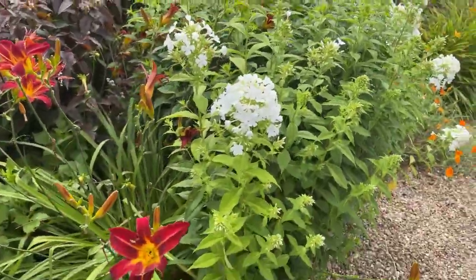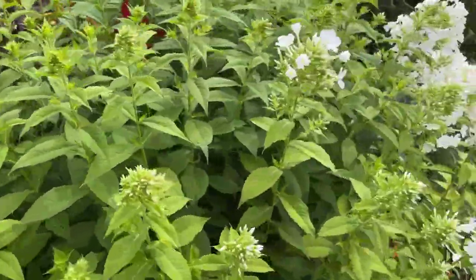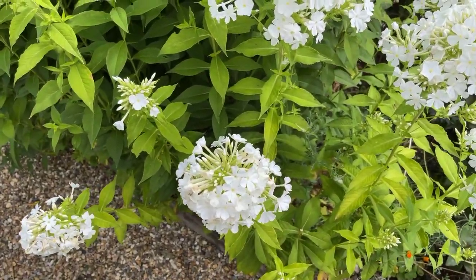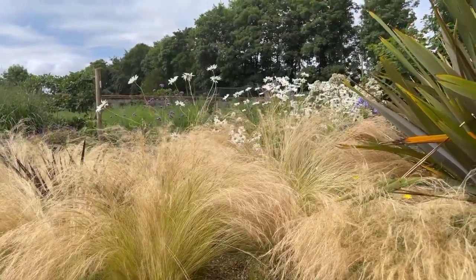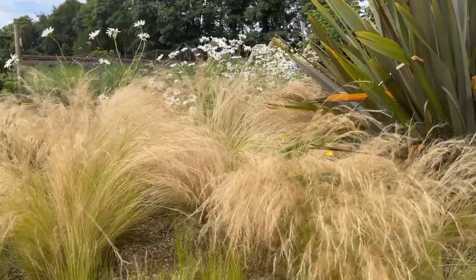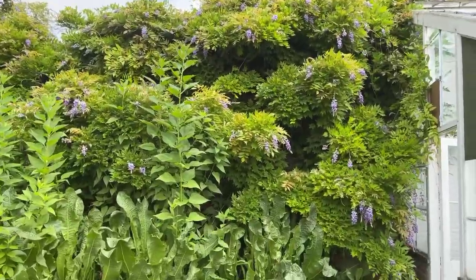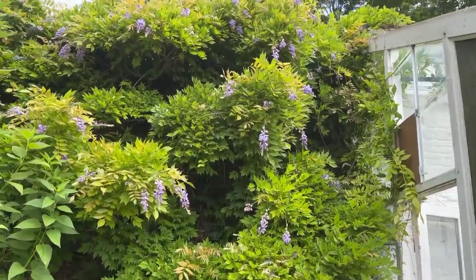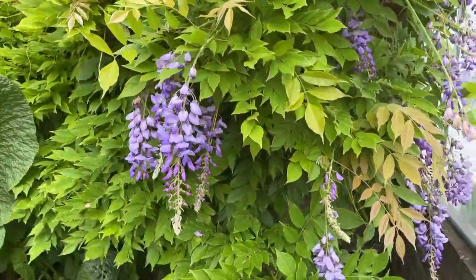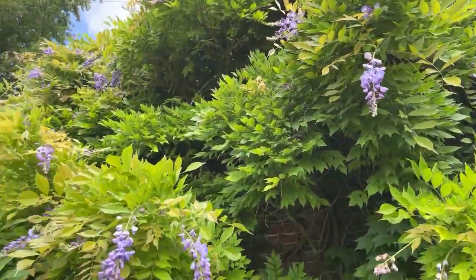The phlox is a very reliable plant for late summer and again if you deadhead it, it'll repeat flower — you just get these beautiful flowers. I love these grasses planted in the gravel with the daisies beyond; they're so pretty and they move beautifully in the gentle breeze. The wisteria in the walled garden is still in flower — all our wisterias are finished but this one has had a second flush, or it may be a very late variety. That's lovely to see.